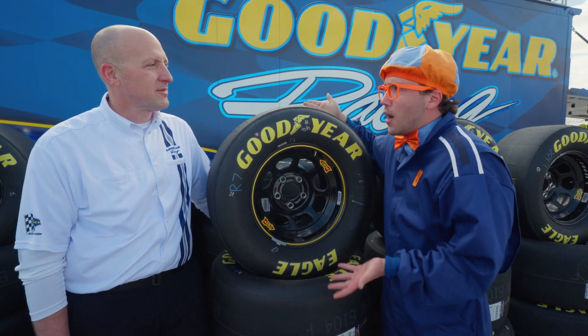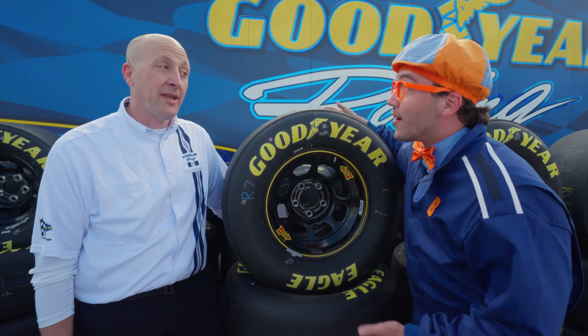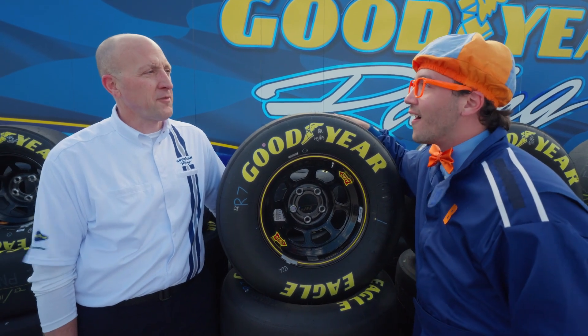These tires look so cool! Do they help the race cars go really fast? That's the idea — to give them enough stick so that they can go as fast as they can go!